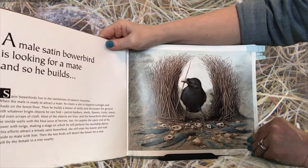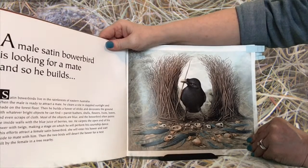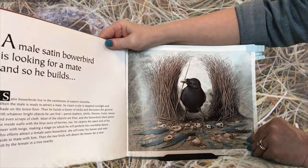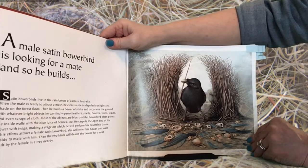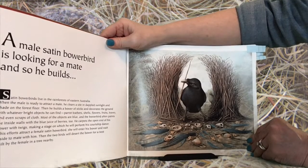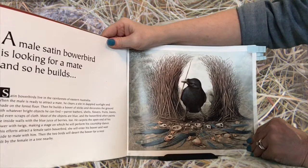Then he builds a bower of sticks and decorates the ground with whatever bright objects he can find — parrot feathers, shells, flowers, fruits, leaves, and even scraps of cloth. Most of the objects are blue, and the bowerbird often paints the inside walls with the blue juice of berries. He carpets the open end of his bower with twigs, making a stage on which he will perform his courtship dance.